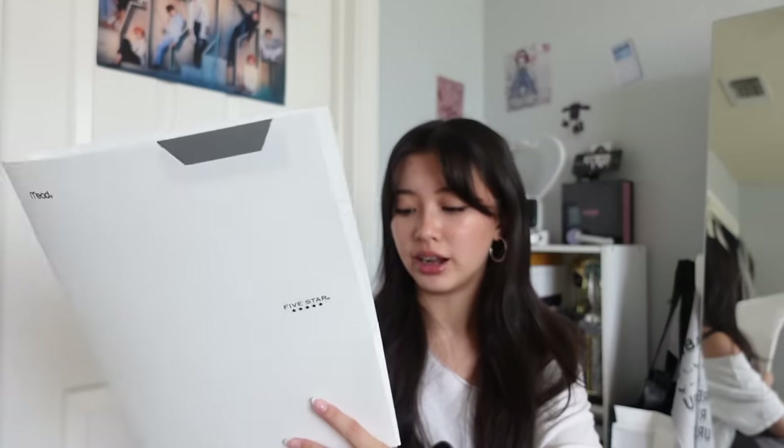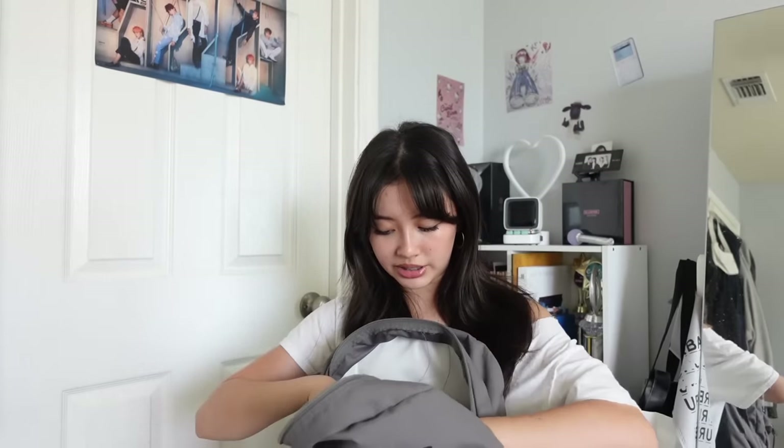I think Five Star folders are the best because other ones are super flimsy. My color themes in my backpack are grays, navies, and whites. I like this one because it has an index card compartment, so if you have index cards you don't want to lose, you can keep them there.